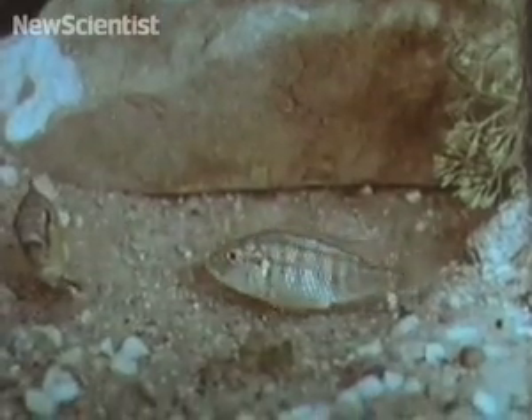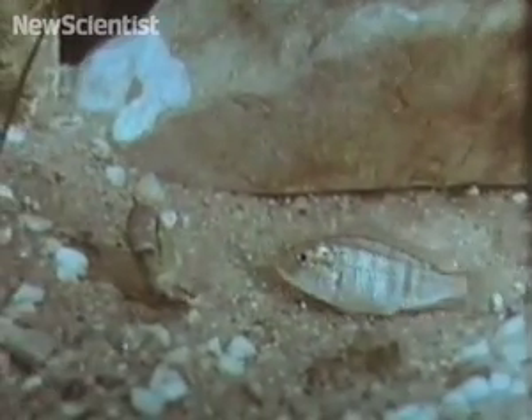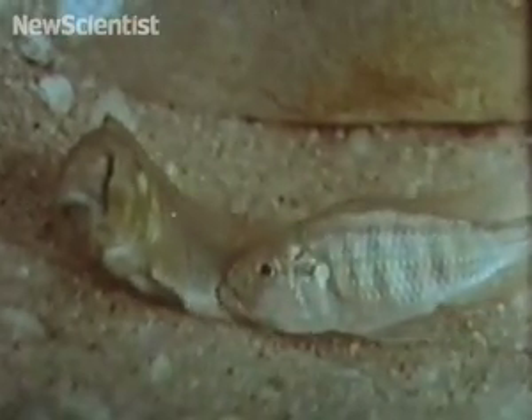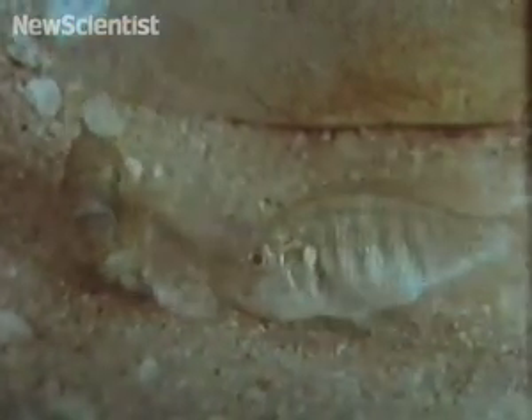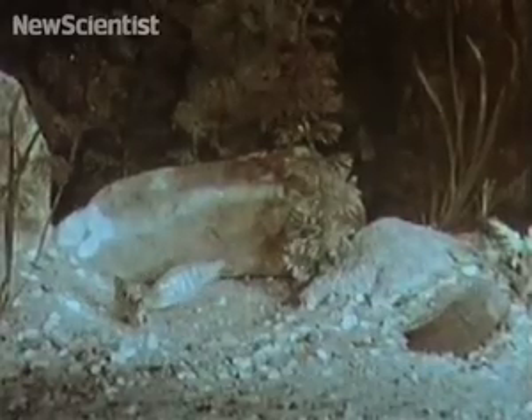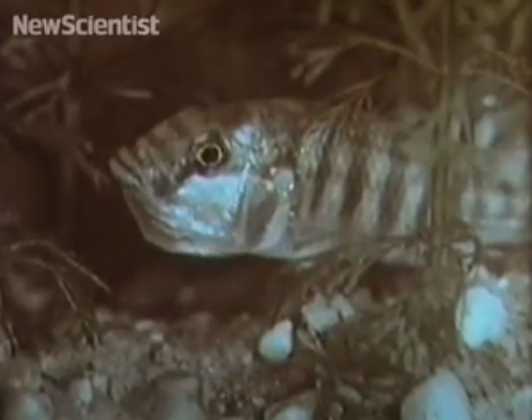The male fish turns his back on the female so that she can take a closer look at his anal fins. On the fins there are markings that look very much like her eggs. The curious female approaches the egg dummies, when suddenly the male will discharge his sperm right into her mouth to fertilize the eggs.